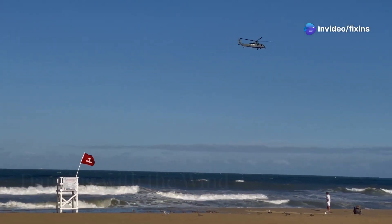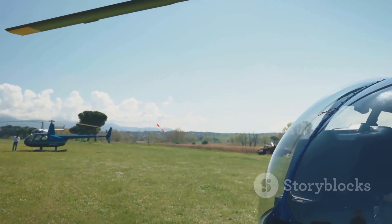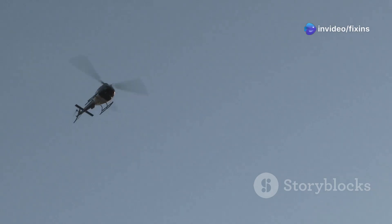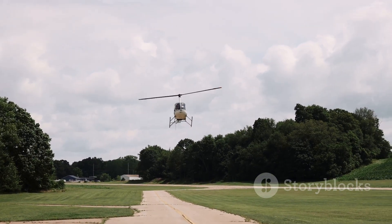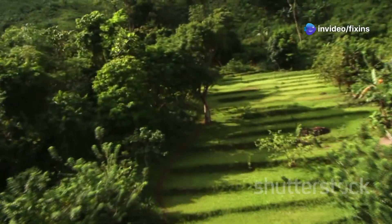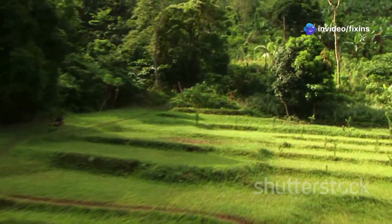Here's the cool part about gyrocopters: auto-rotation. Unlike helicopters, which use an engine to spin their rotors, gyrocopters use the wind. It's like a windmill, but backwards. As the gyrocopter moves forward, air goes up through the rotor, making it spin, and this spinning makes the gyrocopter fly. Auto-rotation is also a great safety feature. If the engine stops, the rotor keeps spinning, letting the gyrocopter float down slowly, like a seed from a tree.